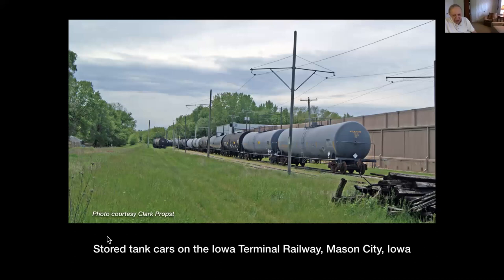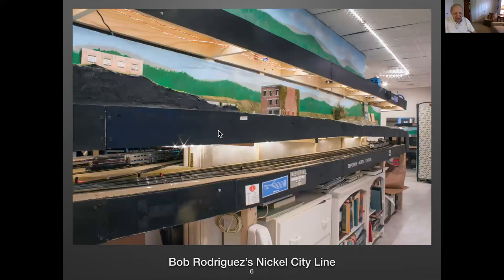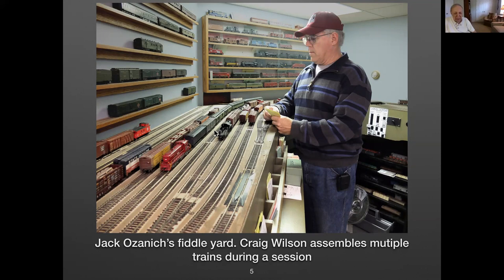Jack Ozanich had a very good staging yard — a fiddle yard, as it's called. Here's a picture of Craig Wilson actually assembling trains during a session. The track was a big loop, so a passenger train could go east or west, make a complete loop, and come back in on the other end, dropping and picking up cars. The cars are not all in sight — a lot of them are in drawers underneath. The ones behind the glass are strictly for display.